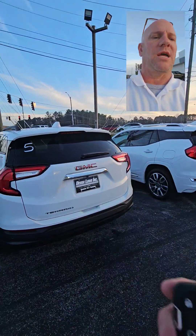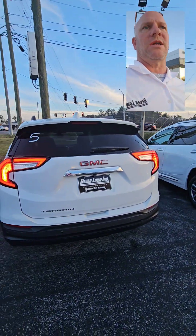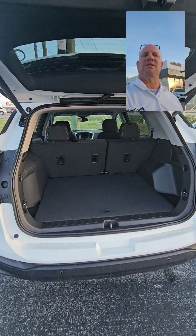I've got a key fob here and I can lock, unlock, automatic start, or raise the tailgate up automatically. There's a lot of space in the back of these.